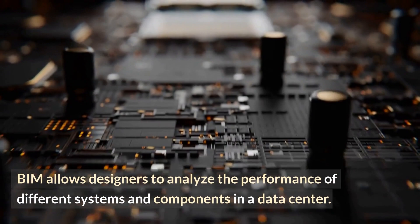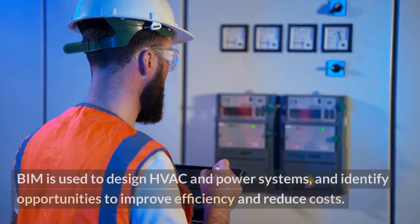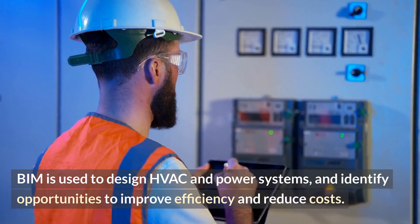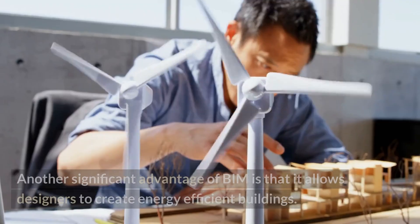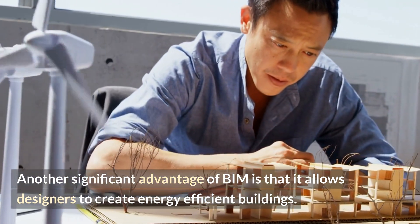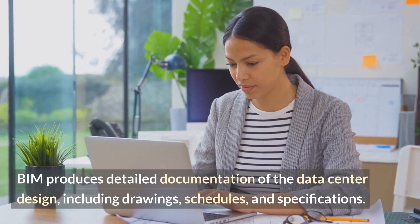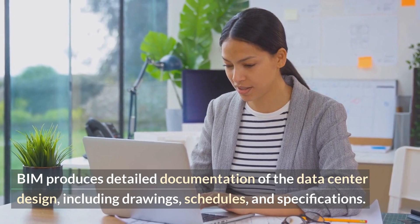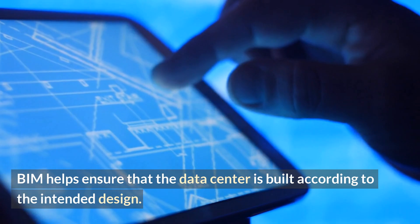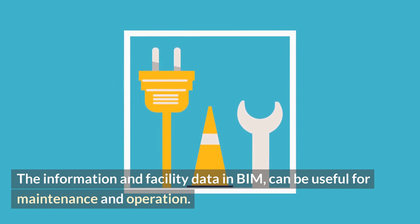BIM allows designers to analyze the performance of different systems and components in a data center. BIM is used to design HVAC and power systems and identify opportunities to improve efficiency and reduce costs. Another significant advantage of BIM is that it allows designers to create energy-efficient buildings. BIM produces detailed documentation of the data center design, including drawings, schedules, and specifications, helping ensure that the data center is built according to the intended design. The information and facility data in BIM can also be useful for maintenance and operation.